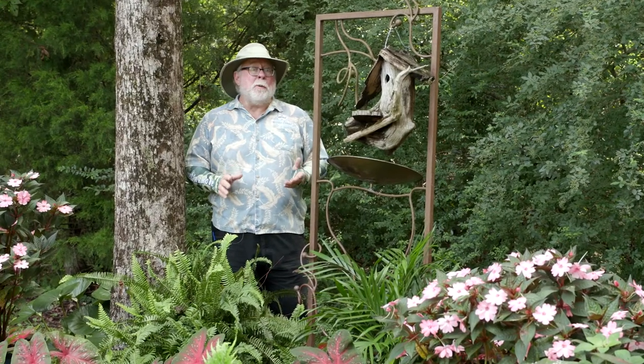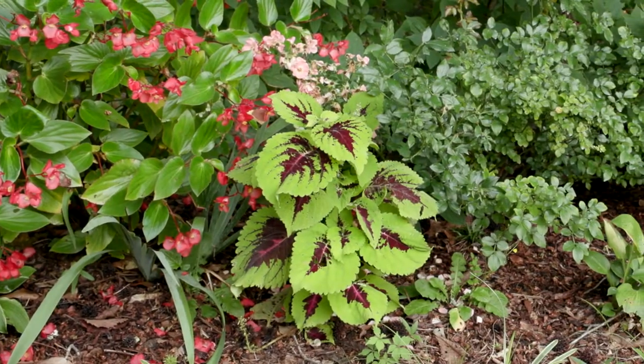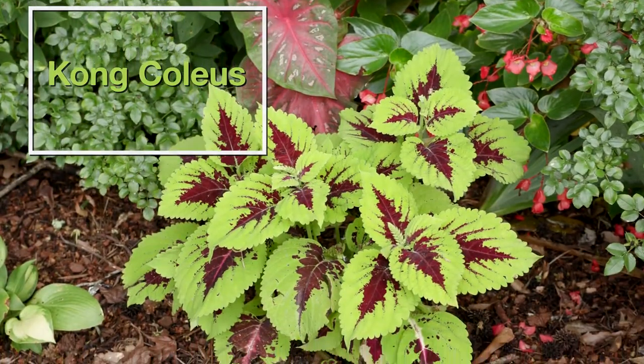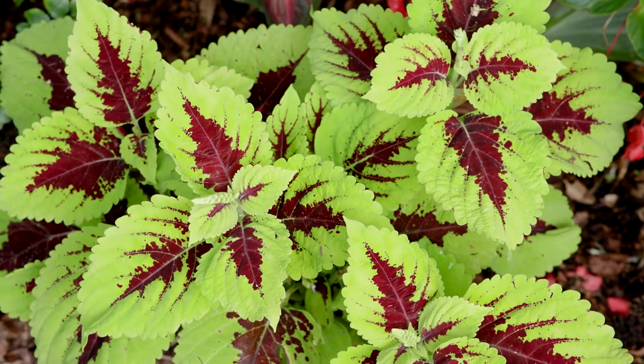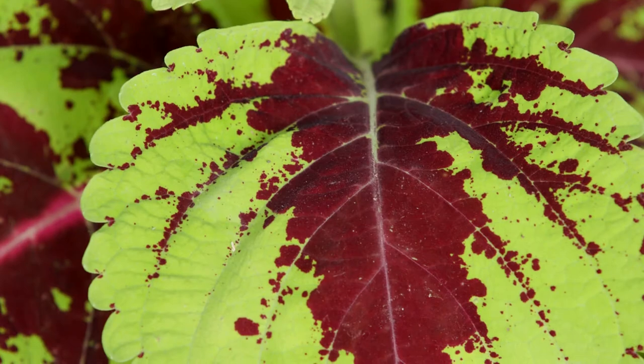I always love the transition between a landscape and wooded area. Let's take a look at a great example of using splashes of color to define the shady edge of the woods. Kong Coleus is perfect for this shady border. Kong was chosen as a Mississippi Medallion winner in 2006 and is still a winner in the landscape today. Kong Coleus are a group of shade-loving plants with large leaves featuring bright colors.